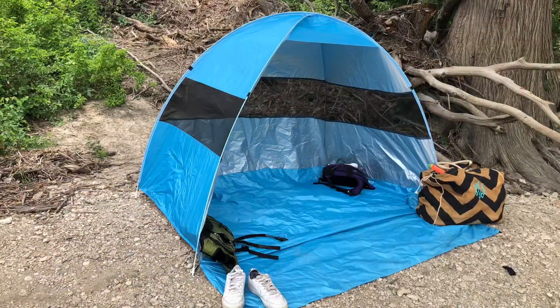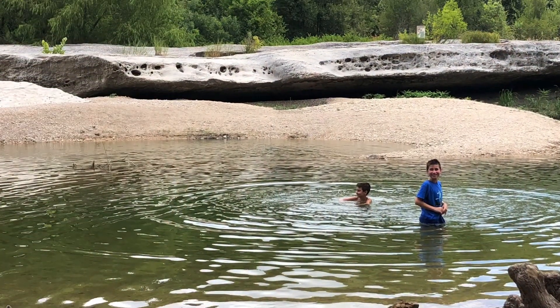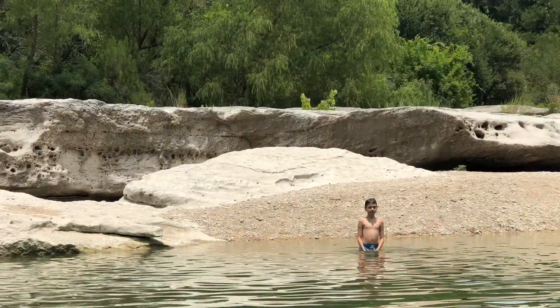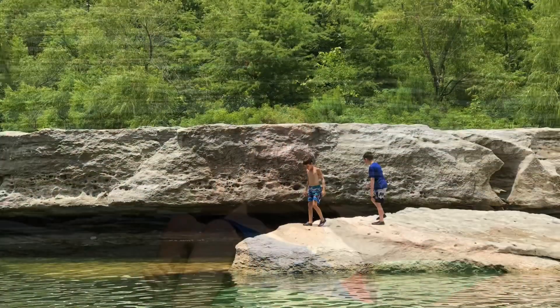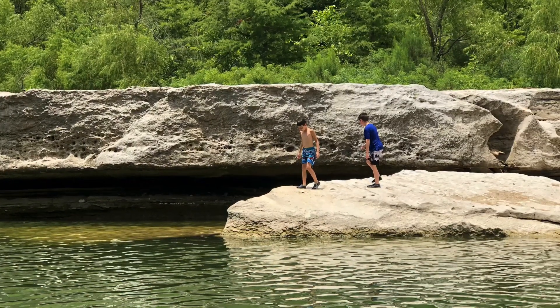There are plenty of trees at the lower falls that provide a lot of shade, and my pop-up tent was easy to carry and provided a nice spot to sit. The water was so refreshing after the hike to get to the lower falls in the Texas heat. I recommend some kind of flotation device as it does get deep in parts, so if your kiddo is not a strong swimmer, do not forget their life jacket.